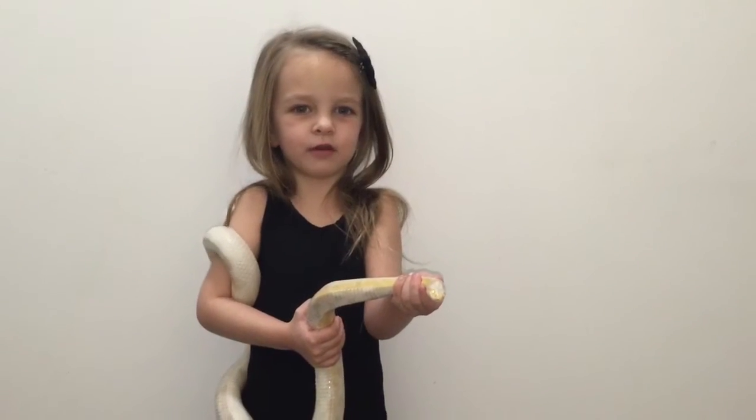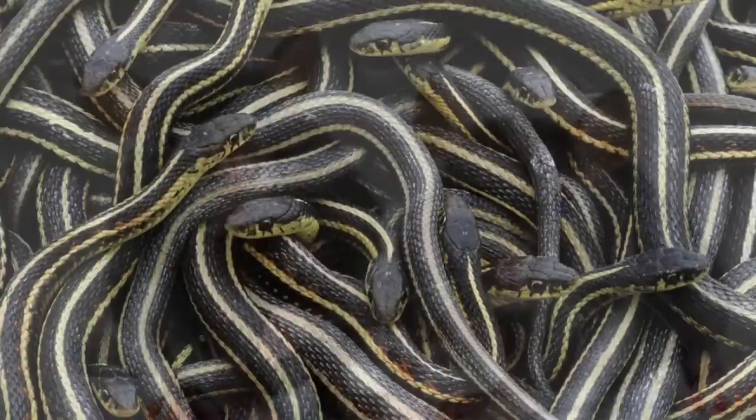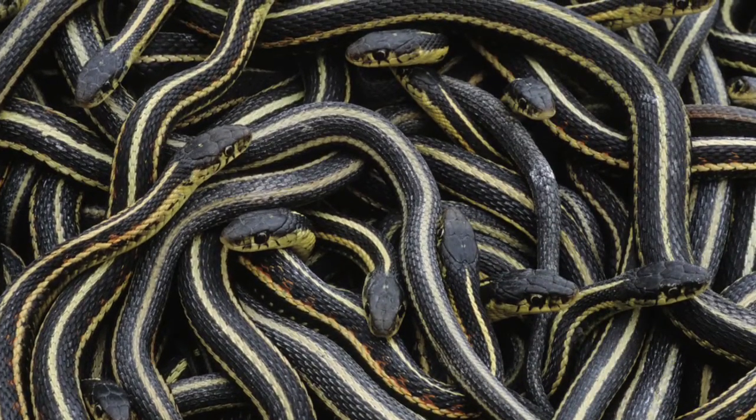Snakes are carnivores. They only eat meat — not the meat we eat. They eat small animals like mice and even other snakes too.